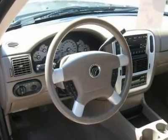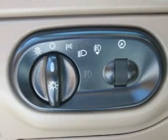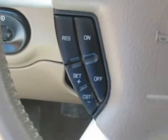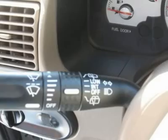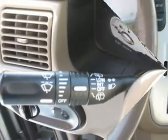Clock, tachometer, Homelink system, tilt steering wheel, steering wheel radio controls, sunroof, moonroof. Driver airbag, passenger airbag, side airbags, keyless entry, security system, ABS brakes, rear defogger.